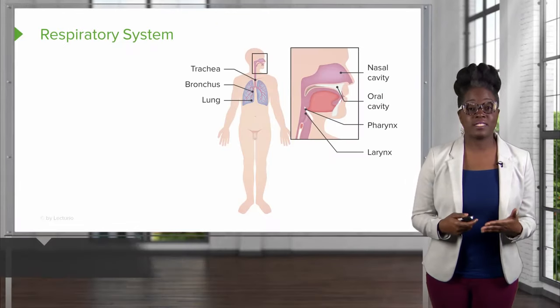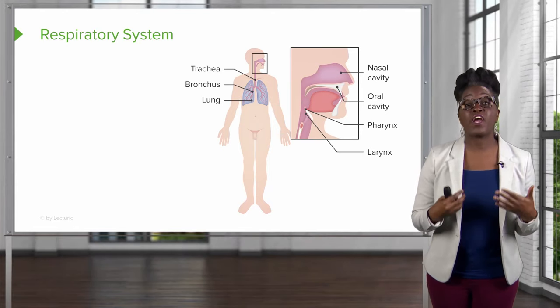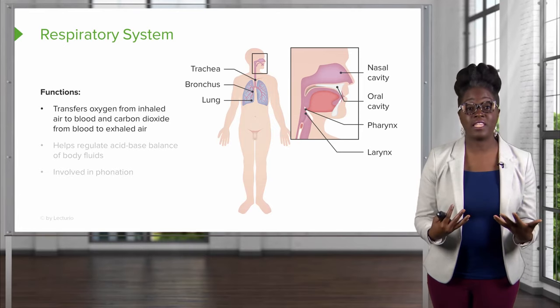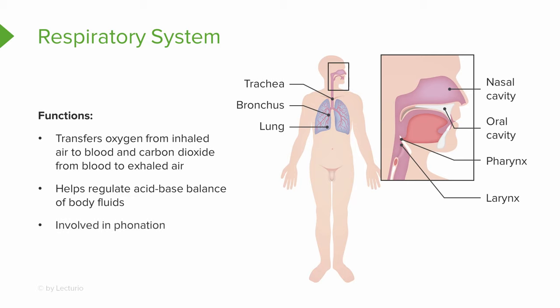The next organ system is the respiratory system. It includes our lungs and our air passages. It functions by transferring oxygen from the external environment through inhalation and bringing it to the cells. It also helps regulate our acid-base balance, maintaining a very strict pH in the body. Additionally, we are able to make sounds because of the respiratory system — without it, this lecture could not be delivered.